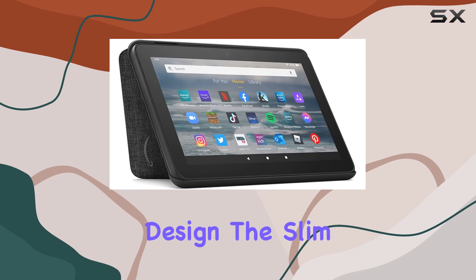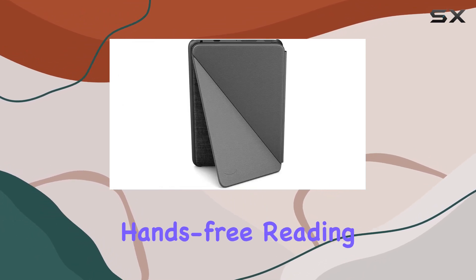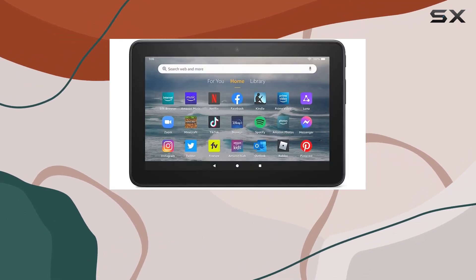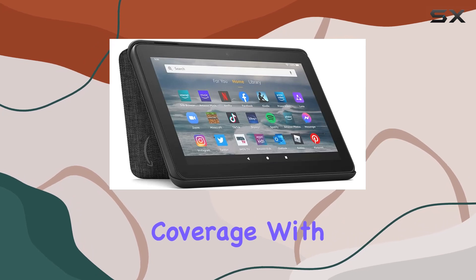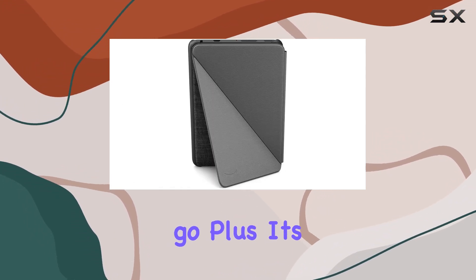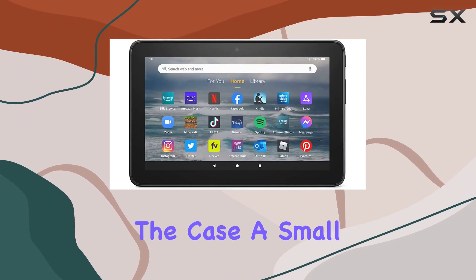Now, let's talk about the design. The slim profile and the built-in stand make it perfect for hands-free reading, viewing, or even video calls. The Amazon standing cover is tailor-made for this tablet, providing full coverage with a magnetic connection to keep it securely closed on-the-go. Plus, it's designed to automatically wake your tablet or put it to sleep by simply opening or closing the case.